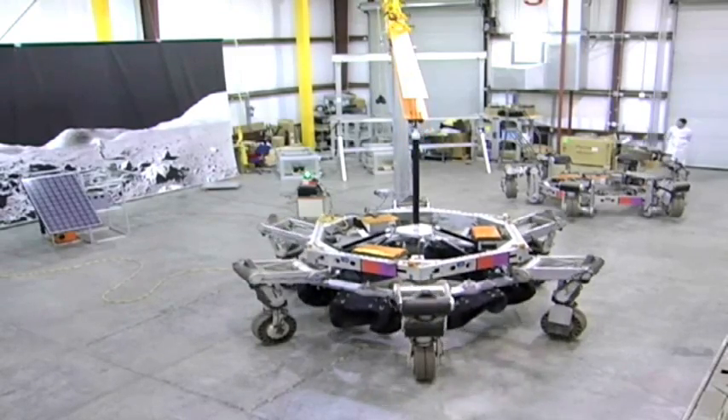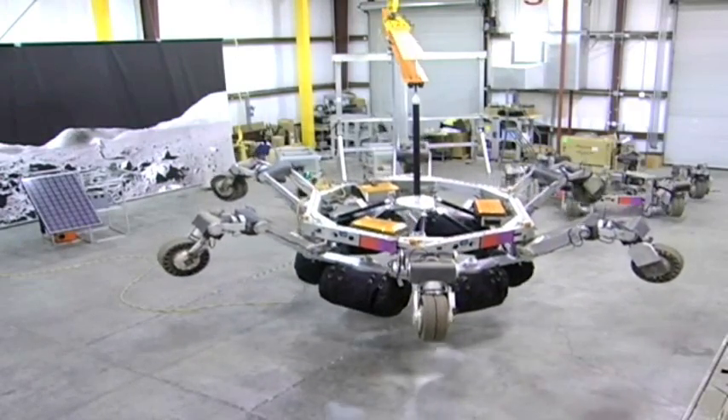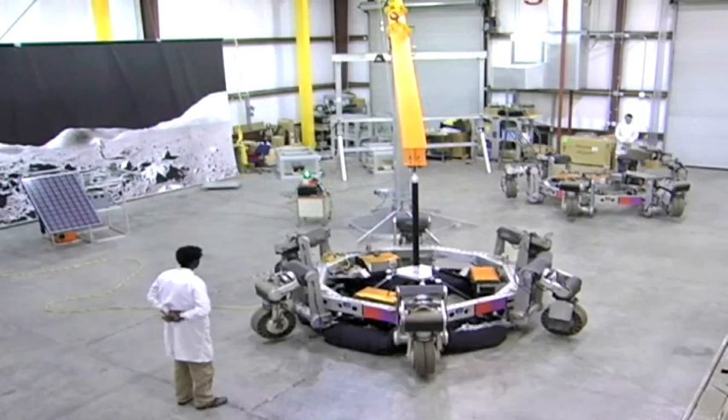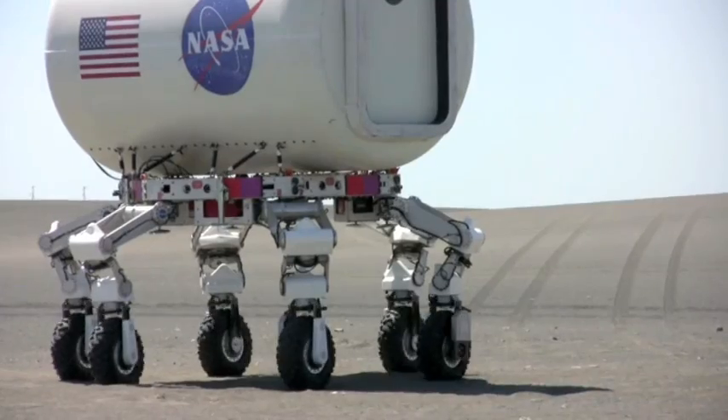The ATHLETE vehicle is just a prototype. That means it is a model that engineers have built to test so they can see how ATHLETE works and what still needs to be fixed. This model is only one-fourth as big as the one NASA expects to fly in another decade or so. When research and testing is complete, NASA hopes that ATHLETE can move as much as 15 tons. With mobility and strength like that, they can really shoot for the moon.